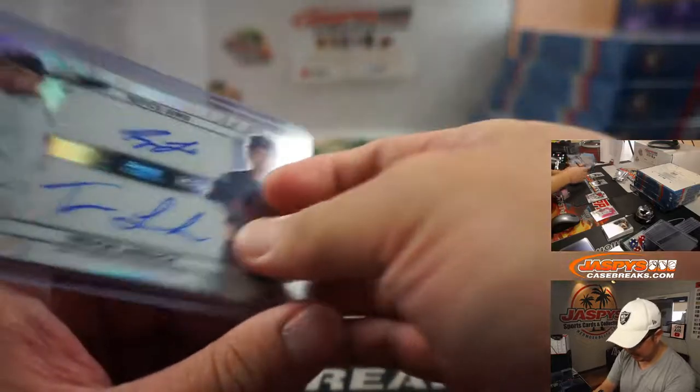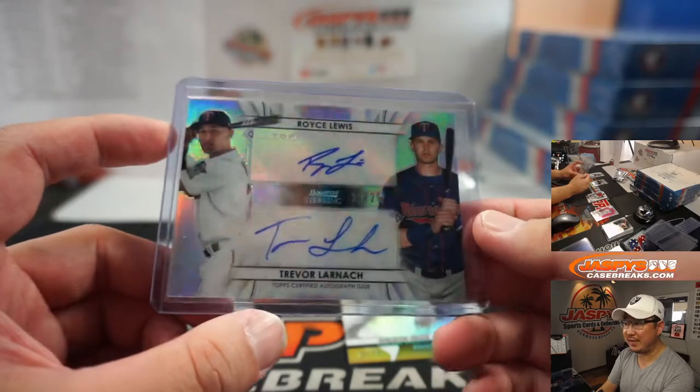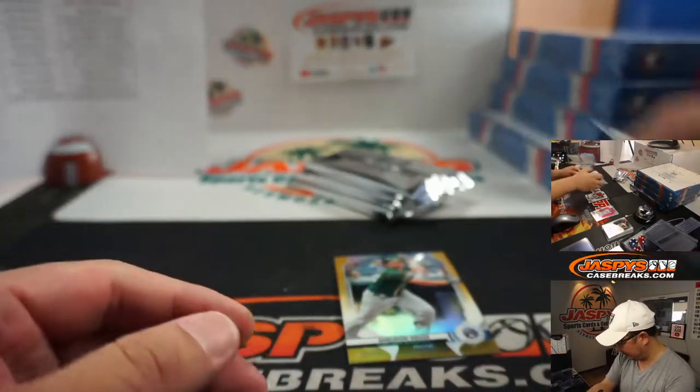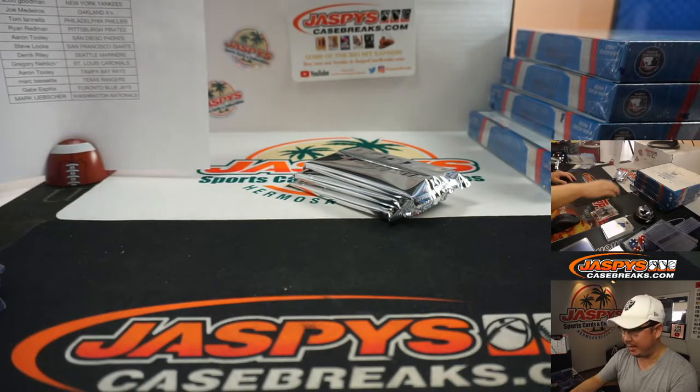There you go — is Royce Lewis doing well? Twins are hitting pretty well. There he is — Royce Lewis, Trevor Larnock, 15 out of 25. Dual autograph for Ryan Redman. Sheldon Nussi will go to the A's — Joe M with that.